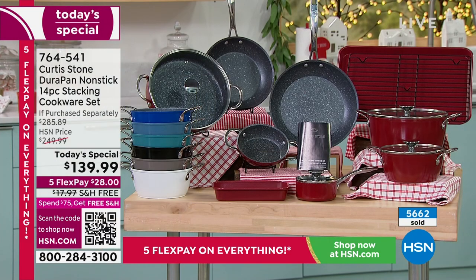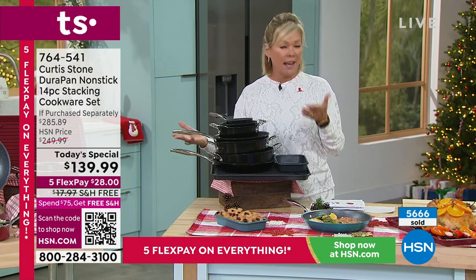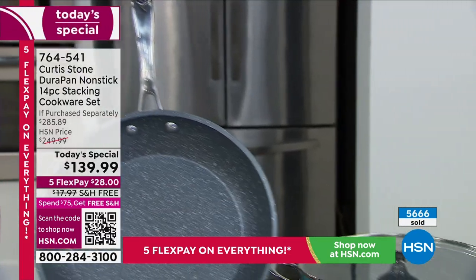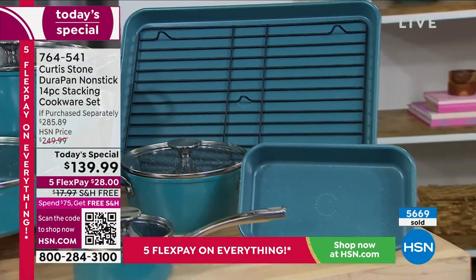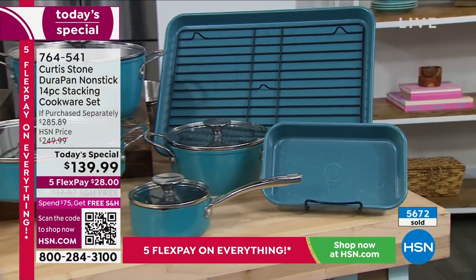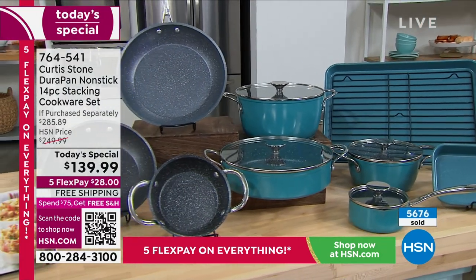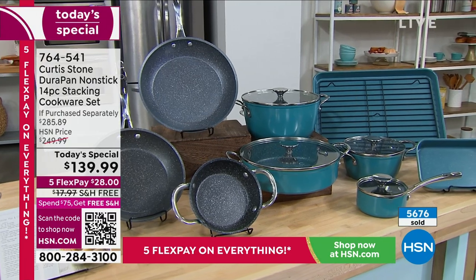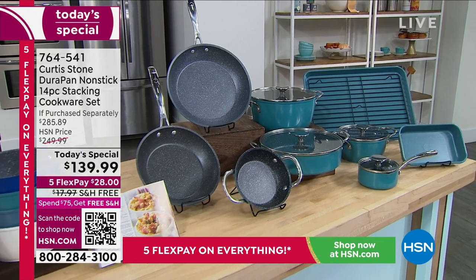Not only is this our best-selling cookware brand, it's our best-selling and most highly rated customer-reviewed brand over every brand that we carry. It's such a high honor and well-deserved because, as Chef said, it works — it does what we say it does. It is lifelong quality. Nothing sticks. You don't have to add the butter, the grease, the oil unless you like it for flavor. Jump in while the getting's good.